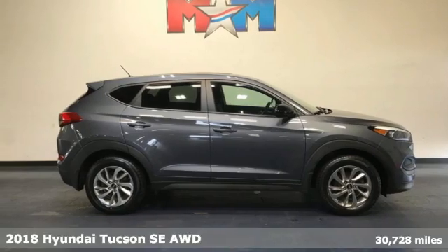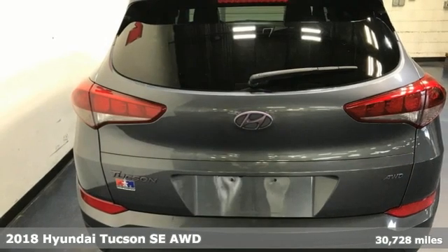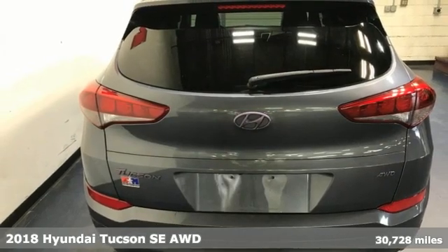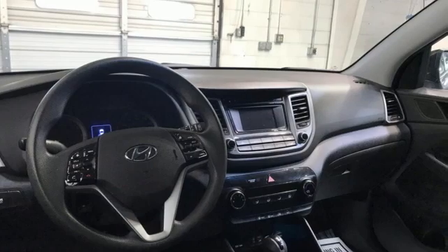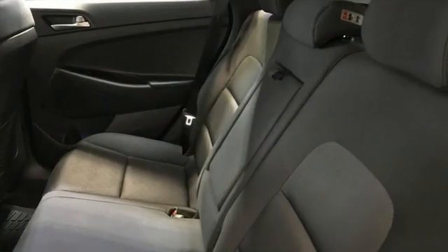Here's a 2018 Hyundai Tucson — challenging convention to find a better way. It's the Hyundai way. It comes nicely equipped with features you'll love: automatic transmission and manual tilting steering column.